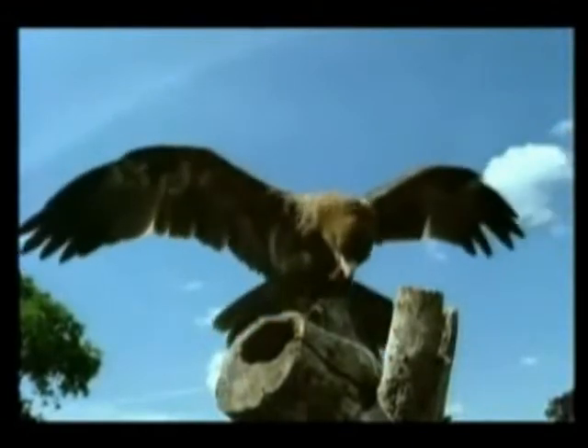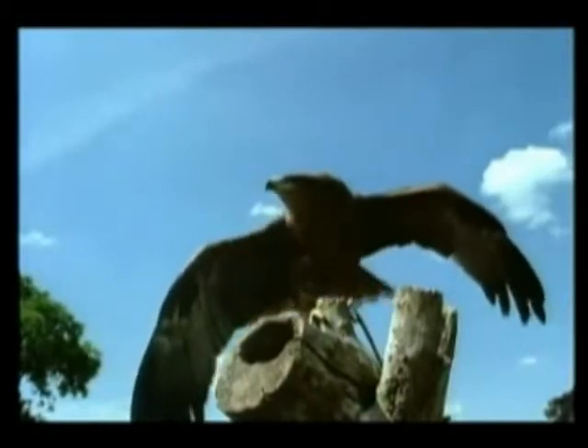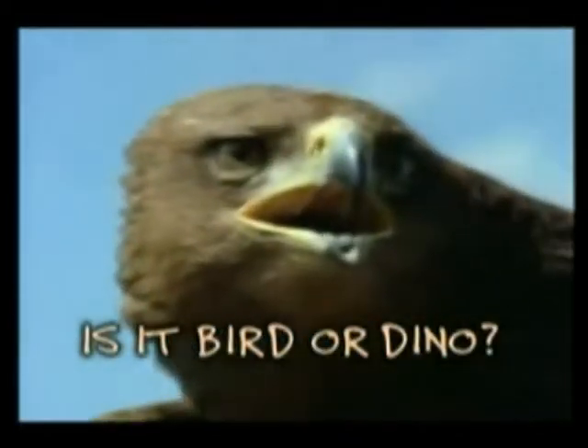It's not an exaggeration to say we're still in the age of dinosaurs, because there are 9,300 species of birds in the world. Every one of them a direct descendant of a small raptor like Deinonychus.